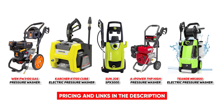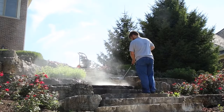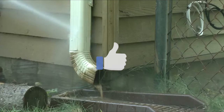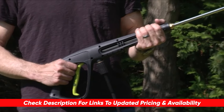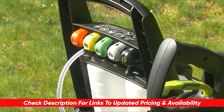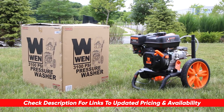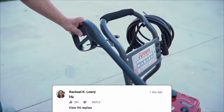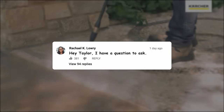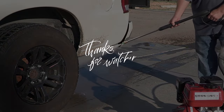If you are in the market for a new pressure washer and looking to clean up your outdoor spaces, I hope this list was helpful. If so, please give me a thumbs up — I always appreciate that. I'll leave links to each of these products in the description below, along with any discounts or deals I find. If you have any questions or comments, drop them below. Thanks so much for watching, stay safe out there, and I can't wait to see you in the next video.